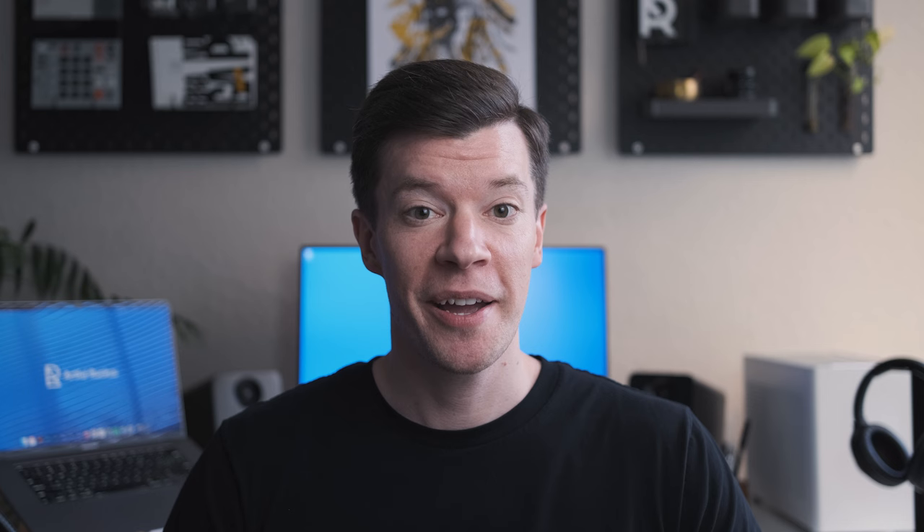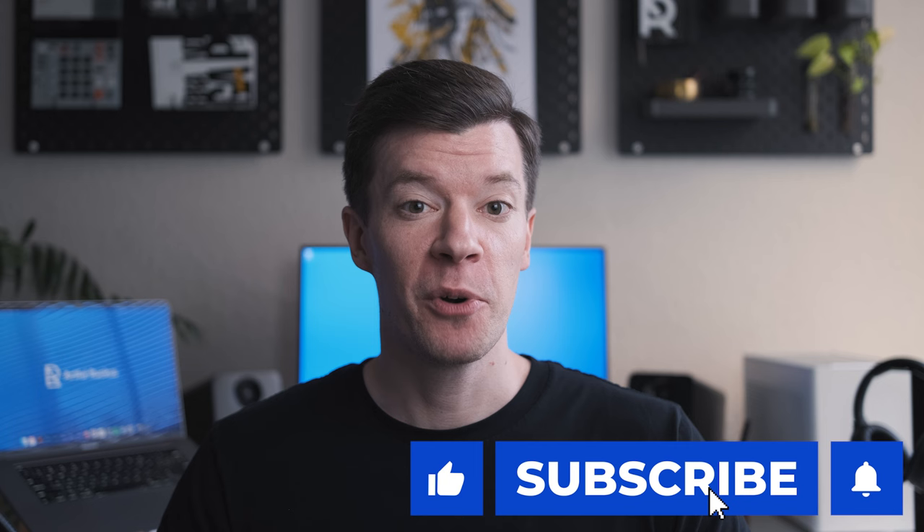You guys sent in a lot more portfolios than I had anticipated, so today I'll be doing rapid fire reviews where I spend a minute or two on each and give you my gut reaction. And if you'd like to have your portfolio reviewed in a future episode, be sure to drop a link to your work in the comments and subscribe to the channel so you don't miss out. I'm super excited to see the work you guys sent in. Let's get into it.